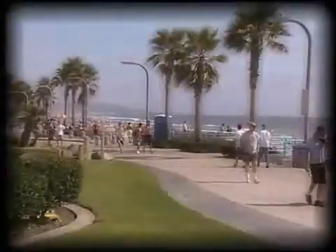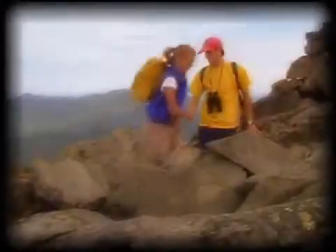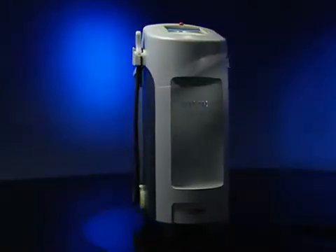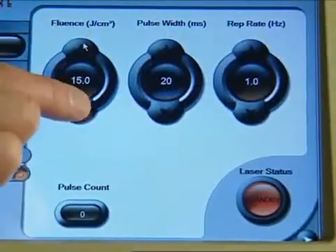If you're an active person, chances are you spend more than your fair share of time in the sun, and if you're over 30, you're more than likely to show signs of premature aging due to sun damage. With the Elite MPX Aesthetic Workstation, you can now treat sunspots, pigmented lesions, and overall skin texture, making you look better than you have in years.